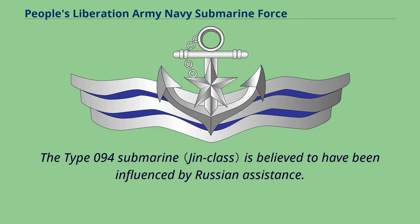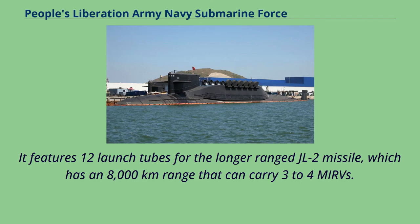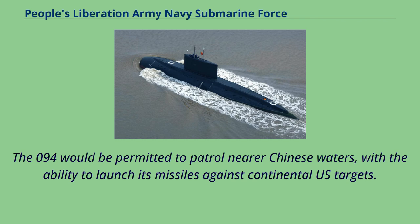The Type 094 submarine is believed to have been influenced by Russian assistance. It features 12 launch tubes for the longer-range JL-2 missile, which has an 8,000 km range and can carry three to four MIRVs. The Type 094 would be permitted to patrol nearer Chinese waters, with the ability to launch its missiles against continental U.S. targets.